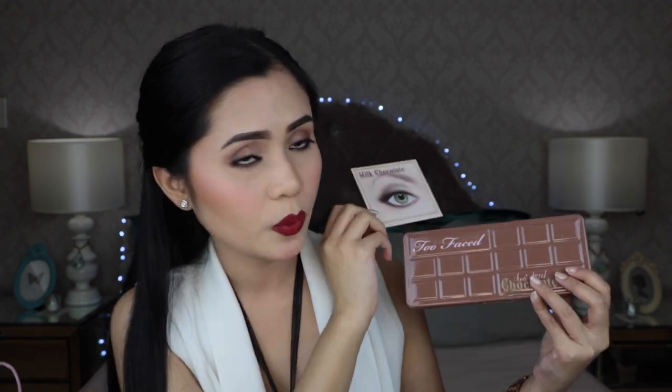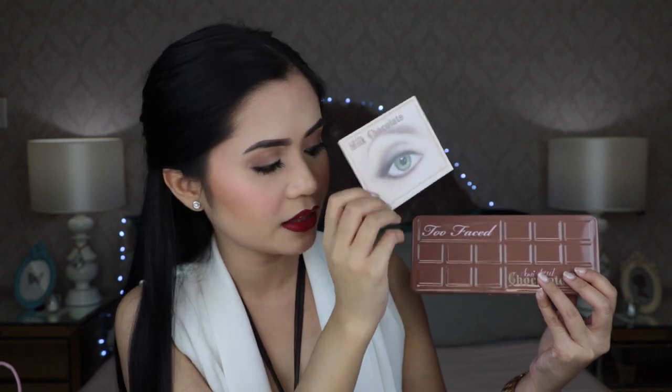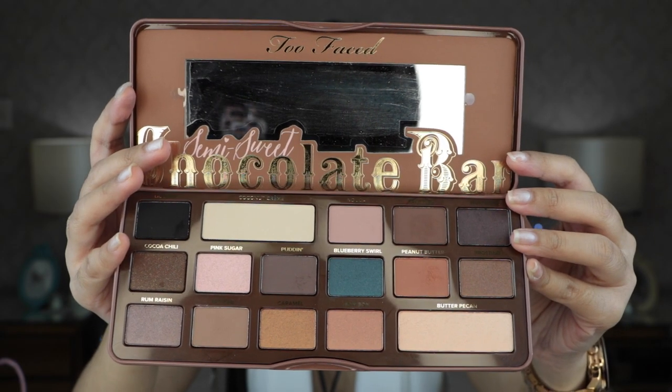The next palette that I got from Carefree Shopper is the Too Faced Semi-Sweet Chocolate Bar. This is the newer version of the Chocolate Bar Palette. When you remove it from the packaging, it comes with the usual leaflet and the palette comes in a tin can. It tells you how to do different kinds of looks step by step. Here's a close-up of the palette — I haven't opened it yet. It already smells like chocolate. And when you open it, you'll also get a mirror and the eyeshadows. I've read from reviews that it smells like cocoa because it has cocoa in it. And these are the colors — this palette I've already tried and I have it on right now.